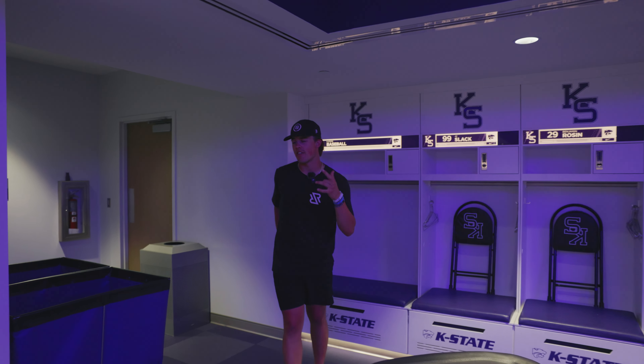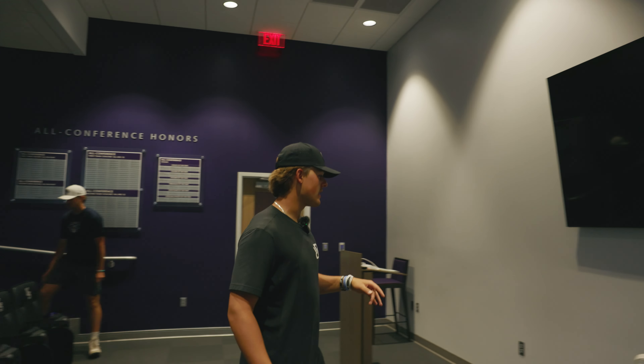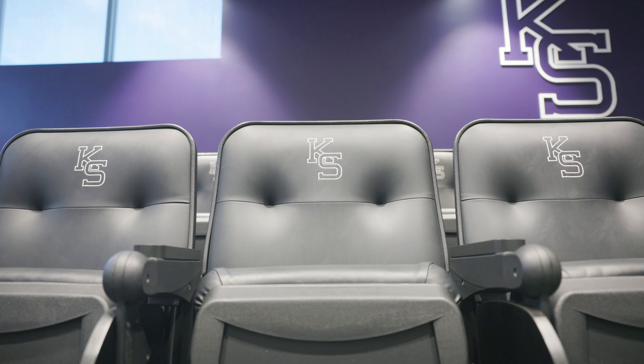Attached to the locker room, we got the team meeting room. In here, we got a massive flat-screen TV, VR headsets for Win Reality, and some super comfy looking chairs in here too.